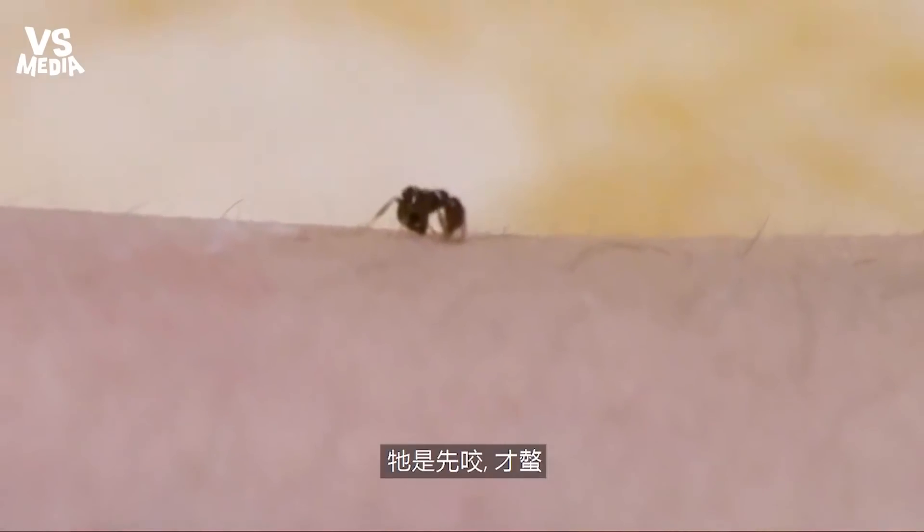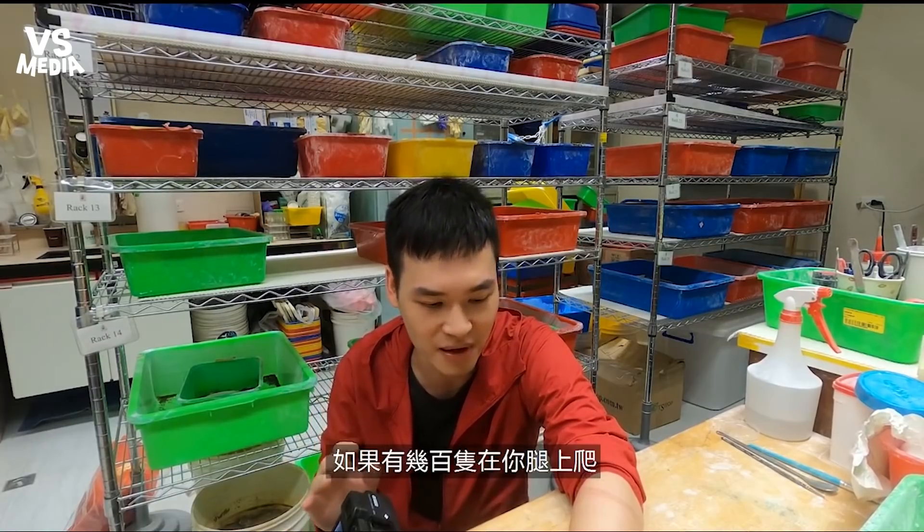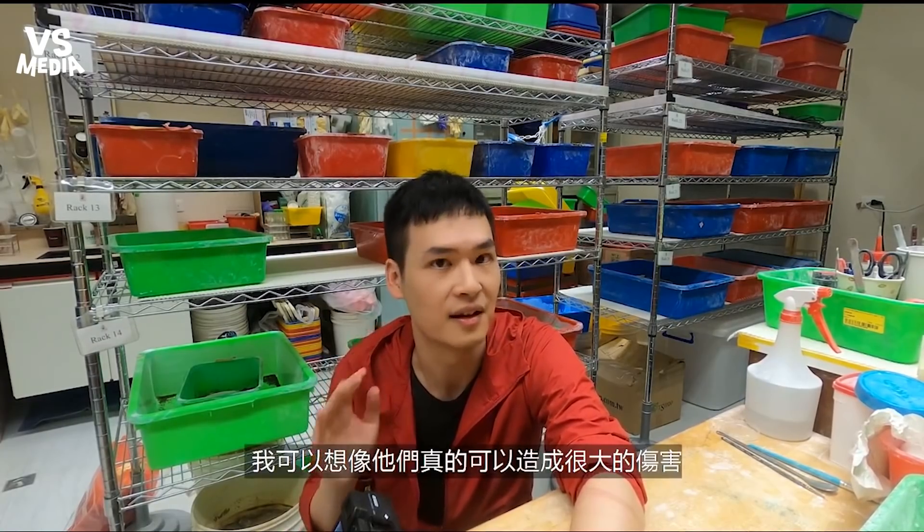It bites and then stings. One is okay, but if there's hundreds of these guys just climbing up your legs, they can definitely do some damage.